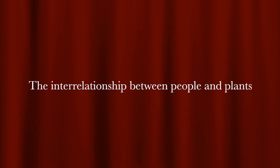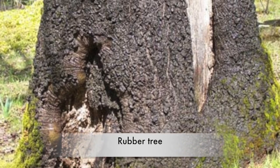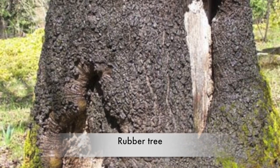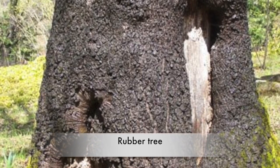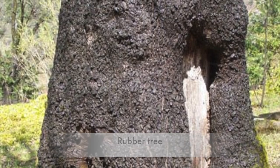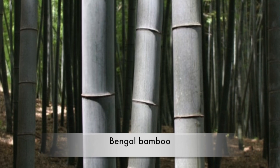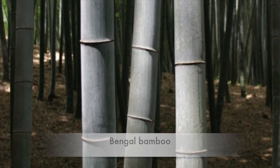The interrelationship between people and plants. Rubber Tree: Loggers chop down rubber trees for many uses, like to make rubber boots, rubber toys, and rubber bands. Bengal Bamboo: The Bengal Bamboo is used to make paper, a flute, and tinikling sticks.